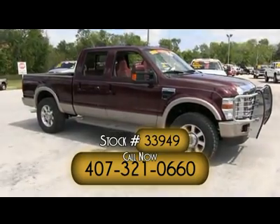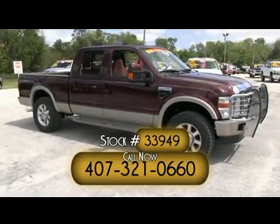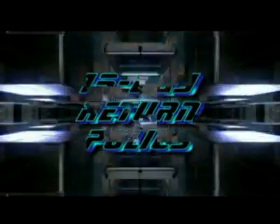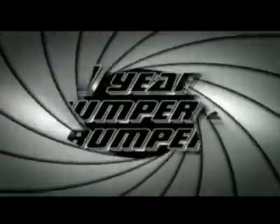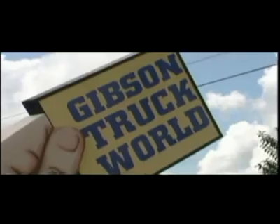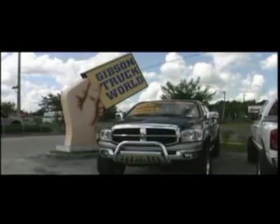We will make your trucking dreams come true. Give us a call at Gibson Truck World. Our exclusive 15 day return policy, one year bumper to bumper warranty, 12 months free maintenance. If you can find a better truck for less, we will pay you $1,000. Because here at Gibson Truck World, we're blowing up the competition.